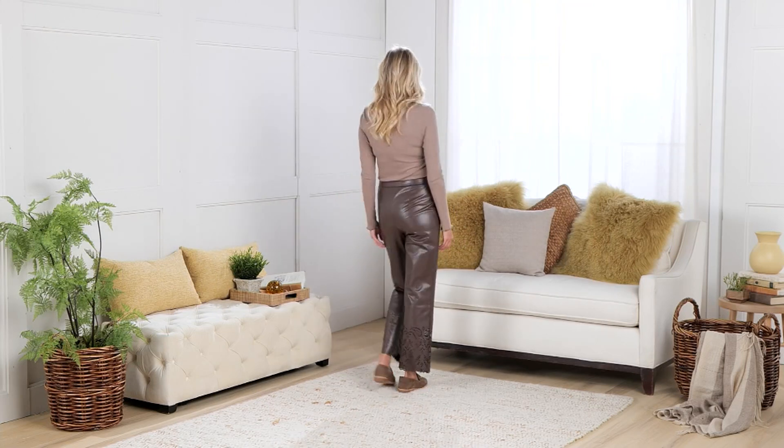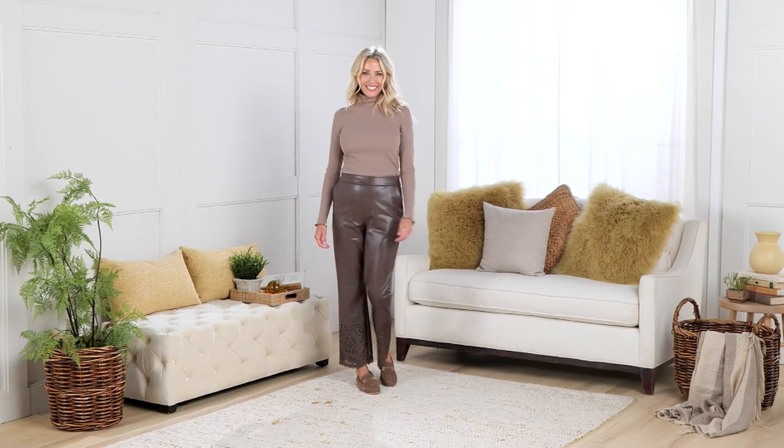Originally $79, but today $49.99. Saving over $29 today.